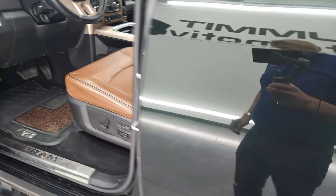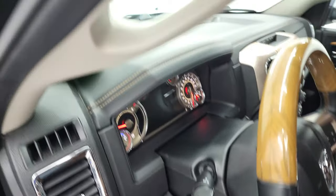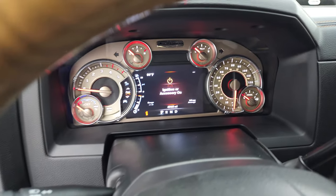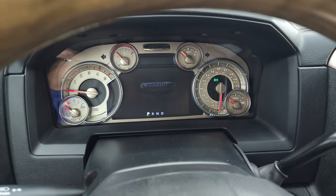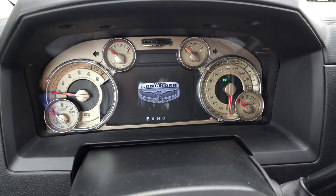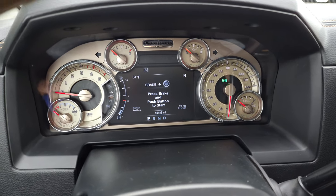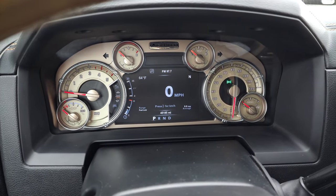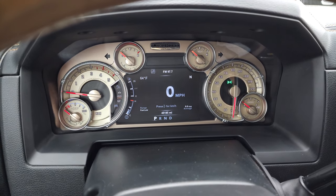Such a cool color scheme on this vehicle — it's very unique. Take a look inside: check out the miles, the radio, and everything that this truck has to offer. You get that Longhorn animation at the beginning there, and you get the special Laramie Longhorn instrument cluster — very cool and very clean as well.